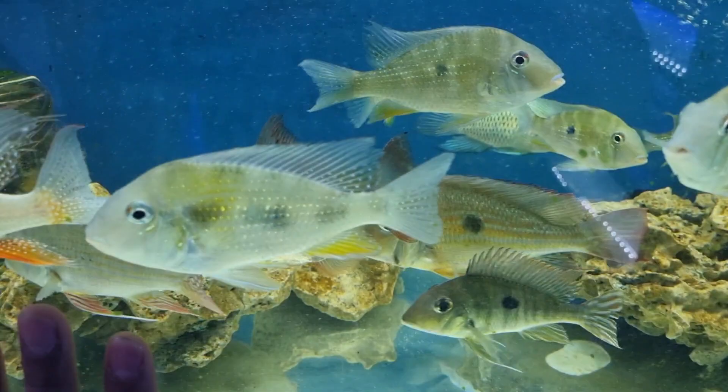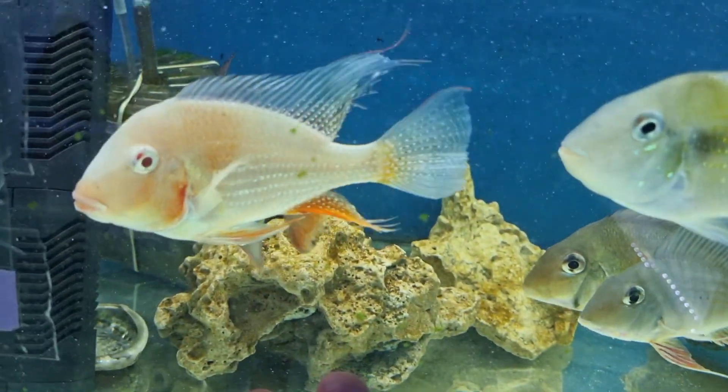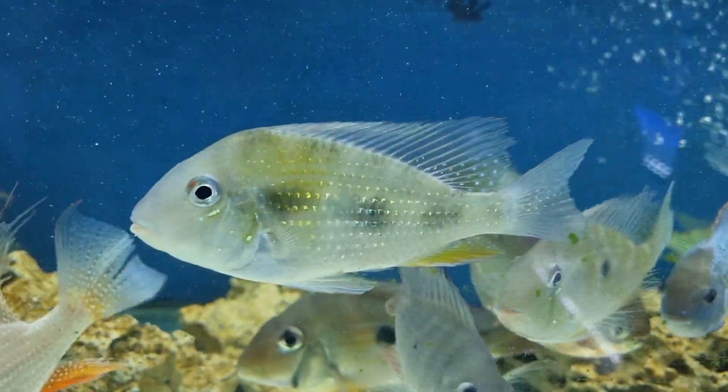Not to mention our selection of earth eaters. So there's Sevens Earth Eater, Surinamensis Earth Eater, Albino Heckeli Earth Eater, and Threadfin Acara is available.